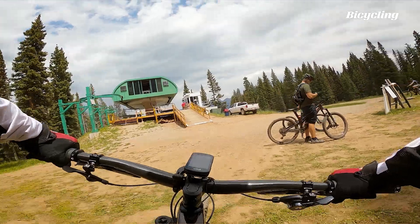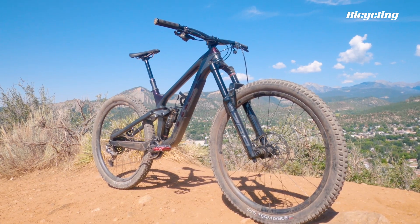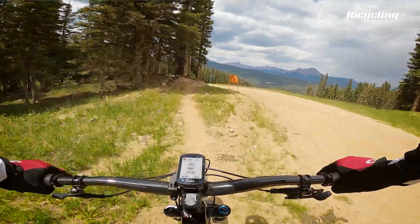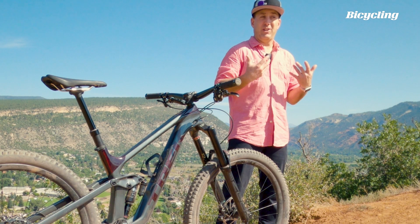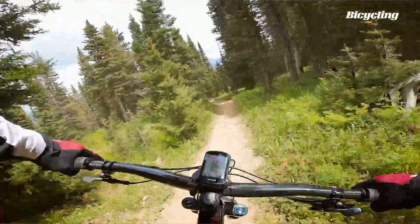The Slash is Trek's long travel 29er. This is a big bike, but Trek's product team wanted to make it more than just another boring plow. So one of the ways they tried to make it more of an everyday trail riding tool was to make it respectably light. With all these heavy duty parts though, it doesn't wind up being a particularly light bike. The bike you see here weighs 31.6 pounds.